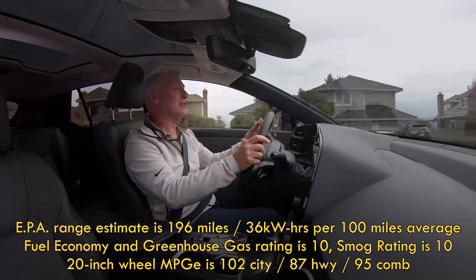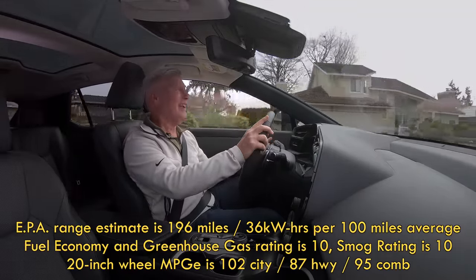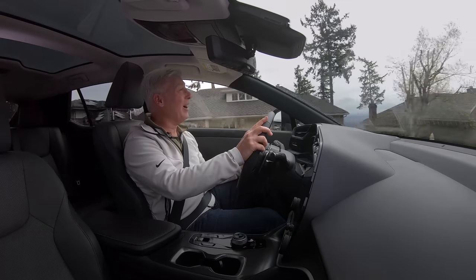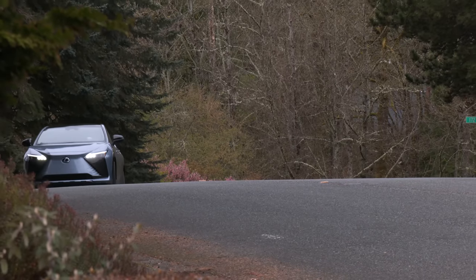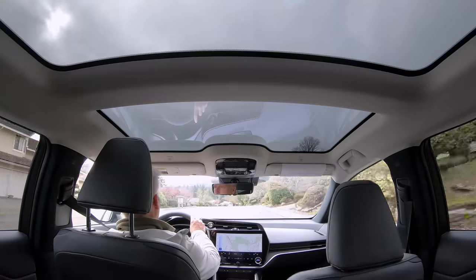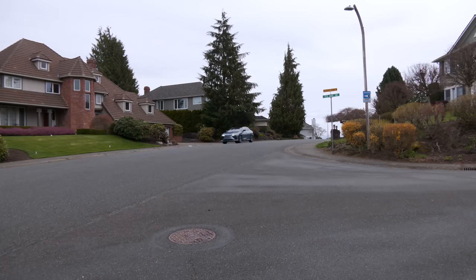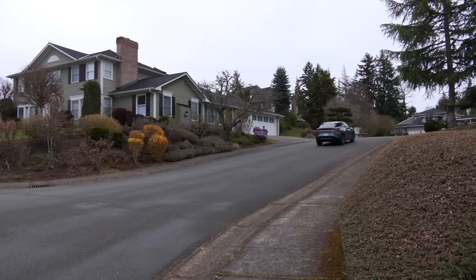I did not see that number even in somewhat of a torture test. I drove mostly highway miles in the rain at around 50–55°F and saw only 150 miles of range. Stick with the 18-inch wheels for 20 more miles of travel. A second range test with little to no rain, temperatures in the low 50s, and 40 miles of city driving all in eco mode yielded 165 miles.